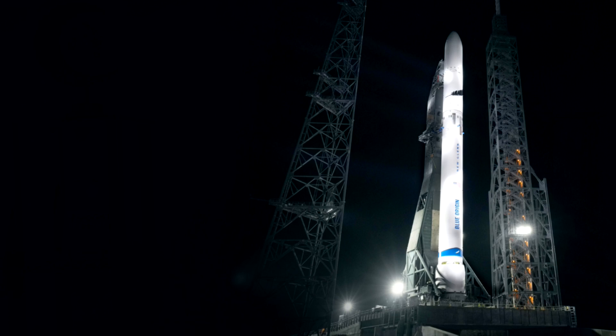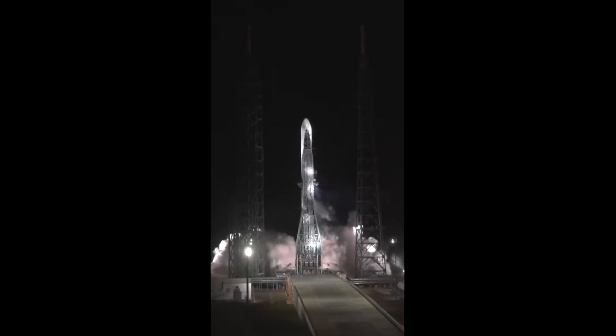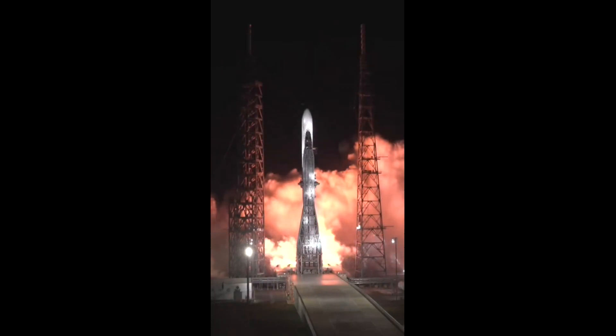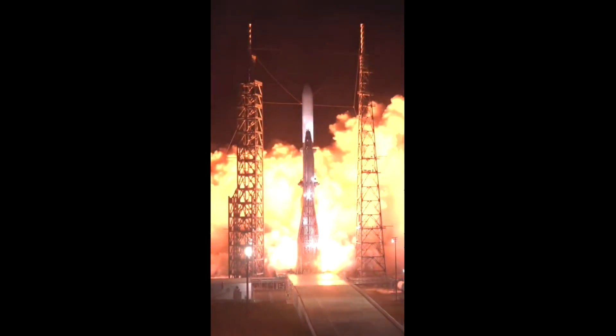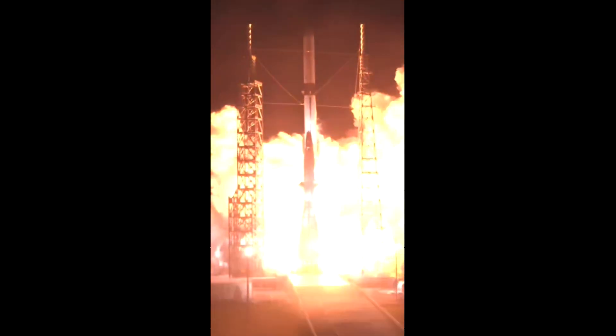New Glenn is a heavy lift vehicle. It is partially reusable — they're talking about making it fully reusable at some point, but for right now it is partially reusable. It did have a very successful first flight last night. It did not successfully re-land the booster back onto the barge in the ocean, but they'll get there. It takes time, and that did not take away at all from the success of this very first launch.